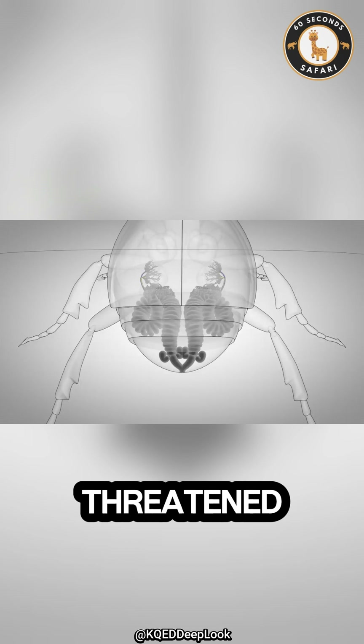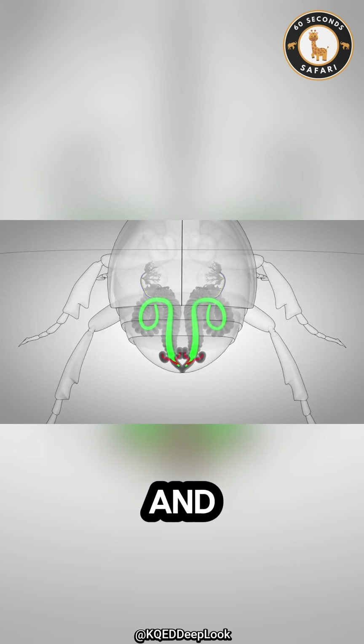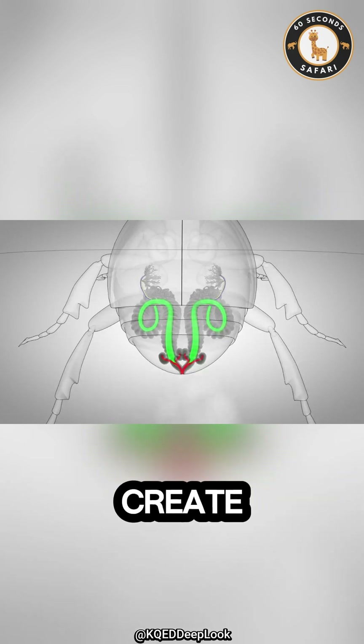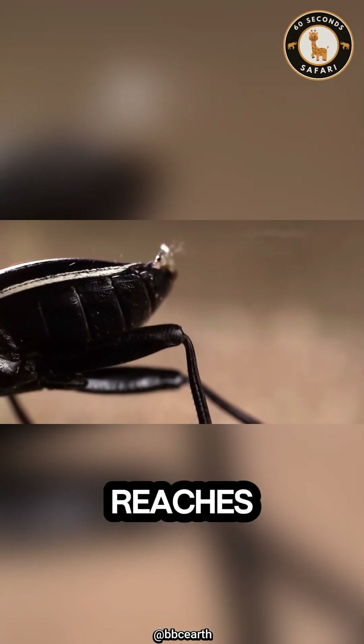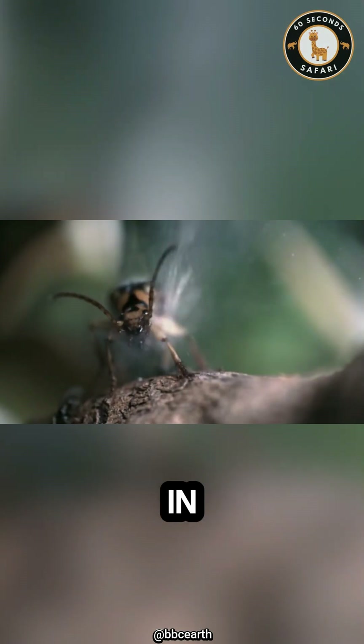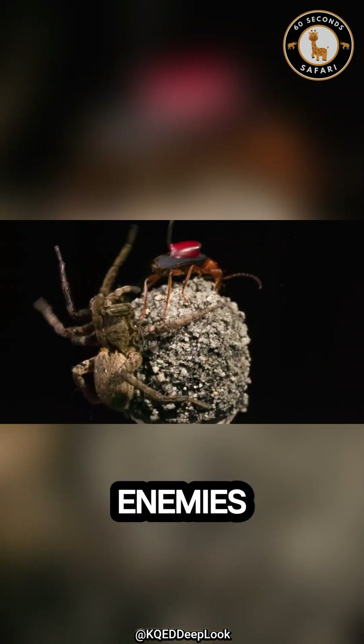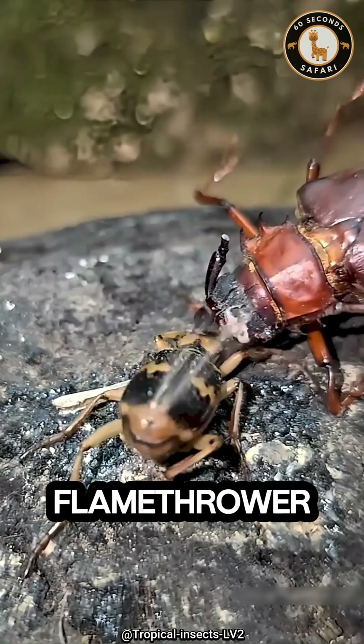When it feels threatened, it mixes two special chemicals inside its body. And when they combine, they create an explosive reaction that reaches nearly 100 degrees Celsius, 212 degrees Fahrenheit. In an instant, it fires boiling hot liquid straight at its enemies, like a built-in flamethrower.